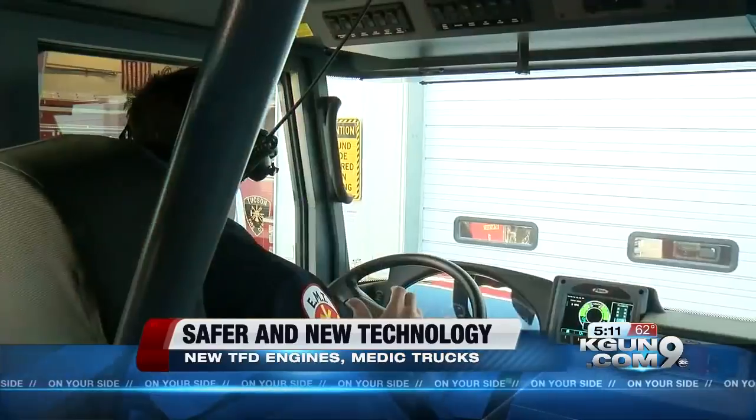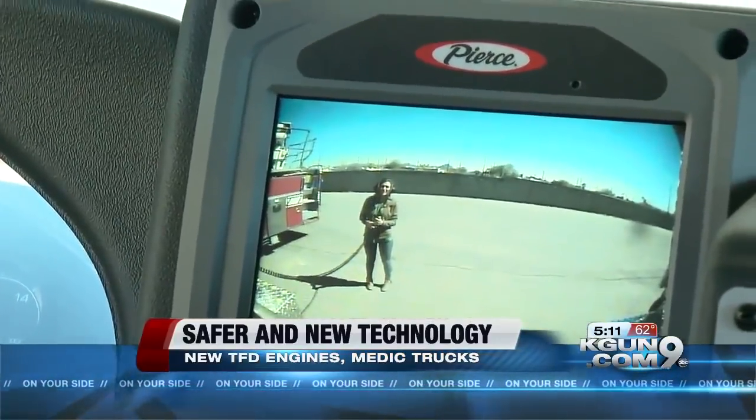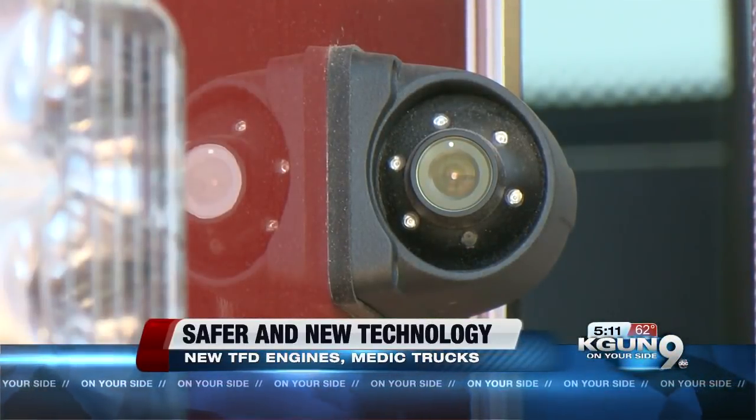I decided to test it. Can you hear me? All right. The driver can see blind spots on the right side as well.